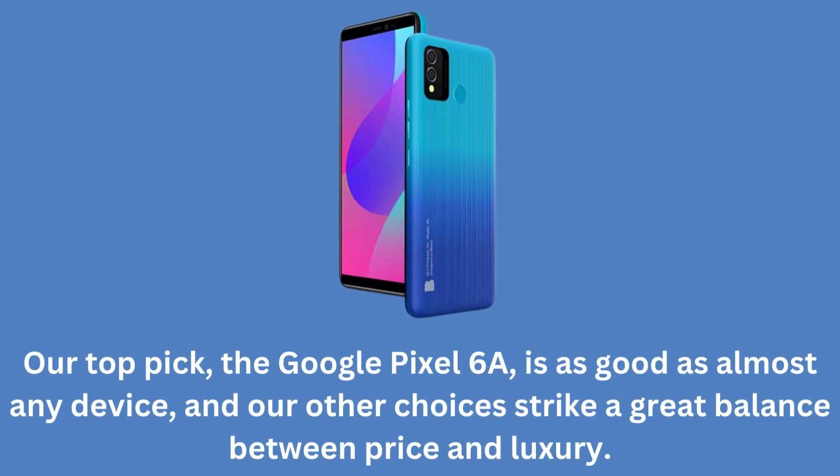Our top pick, the Google Pixel 6a, is as good as almost any device, and our other choices strike a great balance between price and luxury.